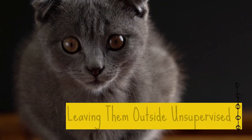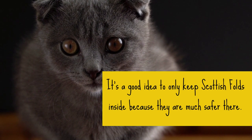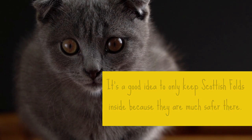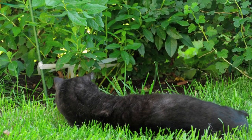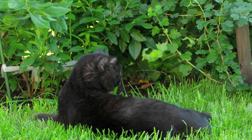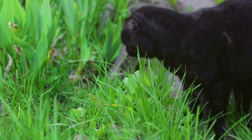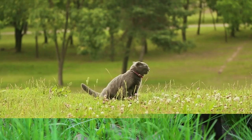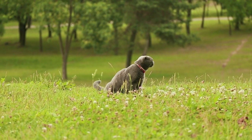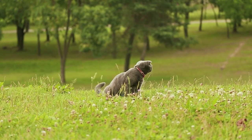4. Leaving them outside unsupervised. It's a good idea to only keep Scottish Folds inside because they are much safer there. With an indoor-only cat, they will not face harsh environments that could lead to getting illnesses from other cats, being attacked by dogs or coyotes, or being hit by cars. Scottish Fold cats who go outdoors also have a higher risk of being stolen by people who would like to own them but don't want to pay for them.